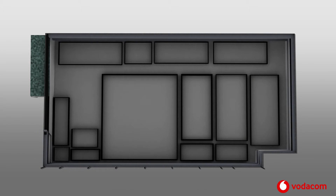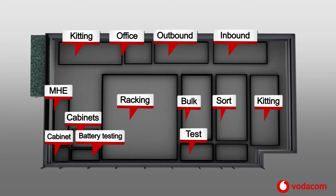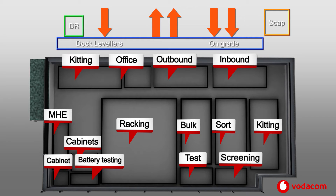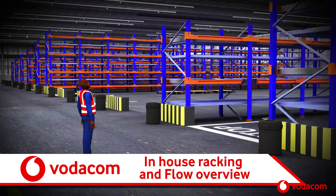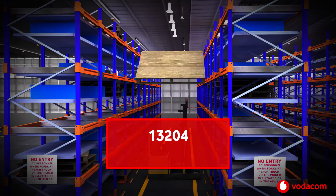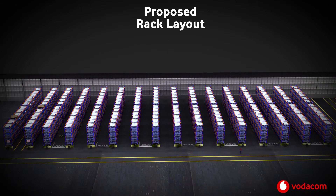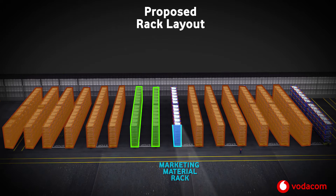From this top view we can see the warehouse and all its various departments, including racking, mobile handling equipment, kitting, offices, outbound and inbound, battery testing, sorting and screening, and so on. There are a total of 13,204 pallet locations. Here is a proposed standard rack layout in our warehouse: brown represents a standard rack, green represents the satellite rack, blue is the marketing material rack, and yellow is the aerial storage rack.